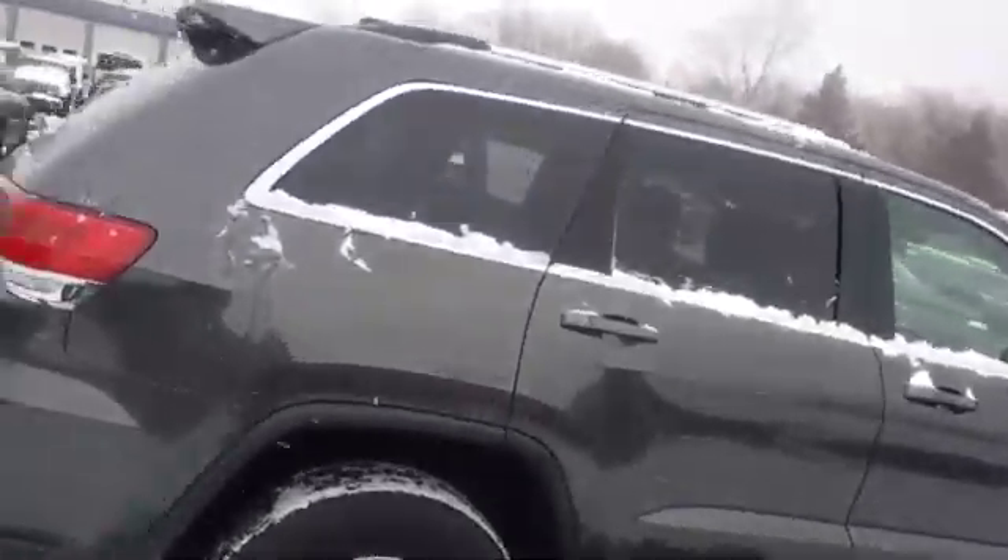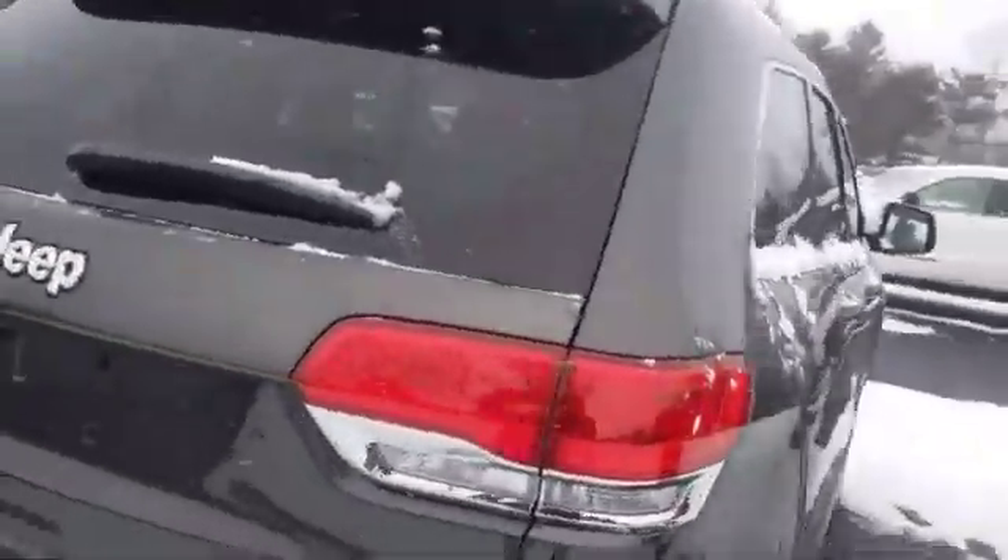A quick peek at the Jeep Grand Cherokee Laredo. It's got beautiful lines, a lot of cargo area here in the back, a lot of bells and whistles I can't get to in 30 seconds, and a 60-40 split on the rear seats you can open up for more cargo.